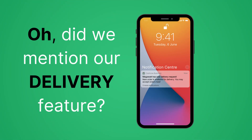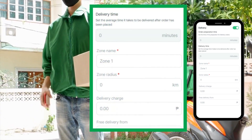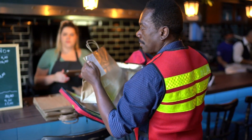Oh, did we mention our delivery feature? Use your dedicated delivery riders and customize your delivery fees, which can be your additional revenue. CashCal also allows you to partner up with local delivery services without it being expensive. Talking about delivering awesomeness!